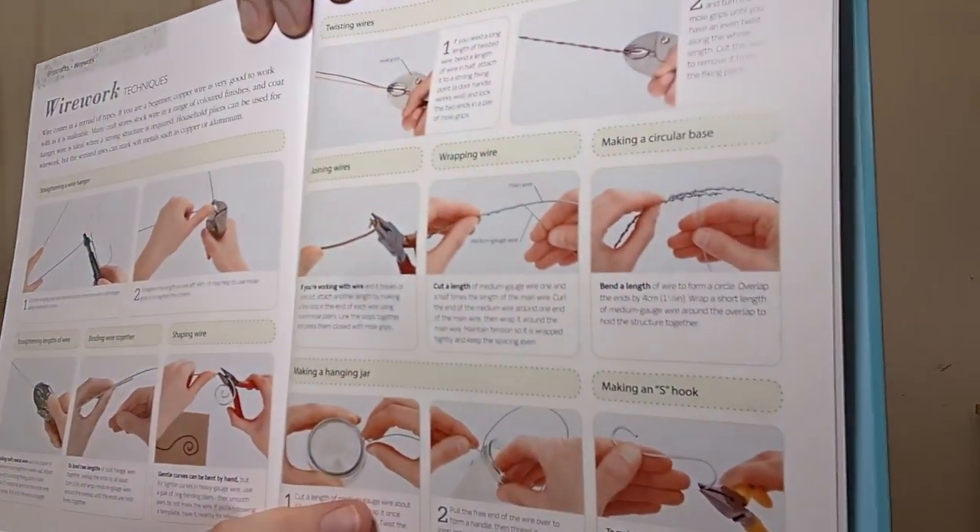Household pliers can be used for wire work, but the serrated jaws can mark soft metal like copper or aluminum. I don't think I own a wire coat hanger — I think I was influenced by Mommie Dearest growing up! The book shows you how to twist, join, wrap, and make a hanging jar. I like the way this book is put together. The wire heart decoration project uses a wire coat hanger, small bolt cutters, mole grips, ring bending pliers, fine 0.4mm silver-plated wire, wire cutters, super glue, and mother-of-pearl buttons.